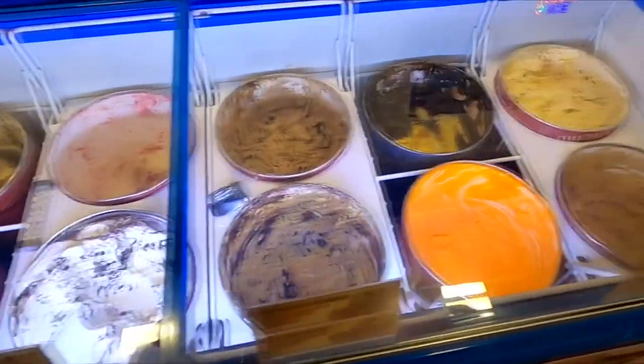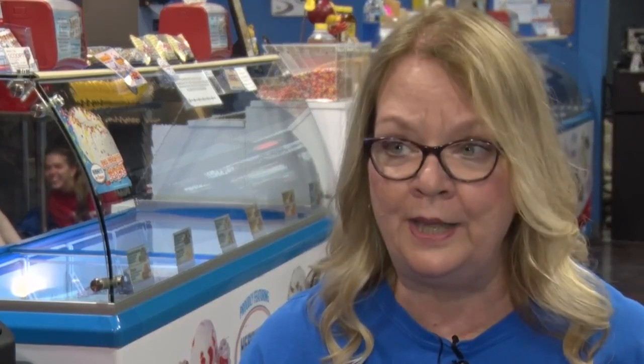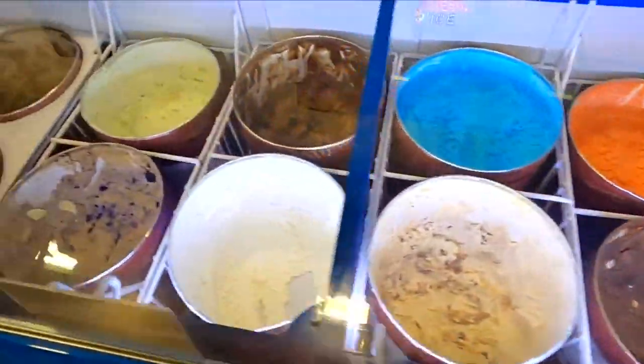They serve up 53 different flavors. Some of the most popular right now are Caramel Cheesecake and Cookie Monster. Of course they have the Superman for the children, and another big favorite is Midnight Caramel River.